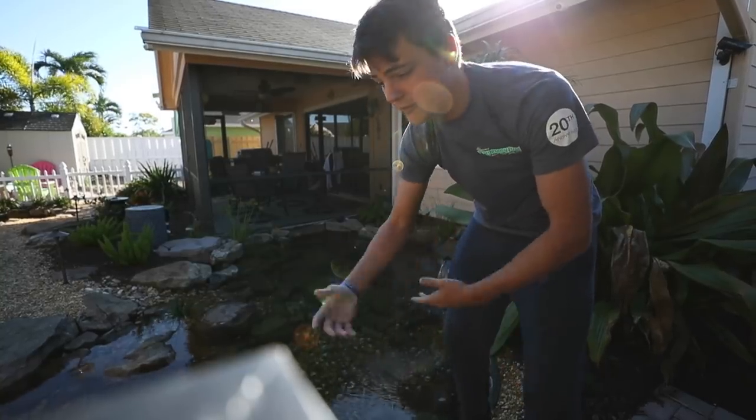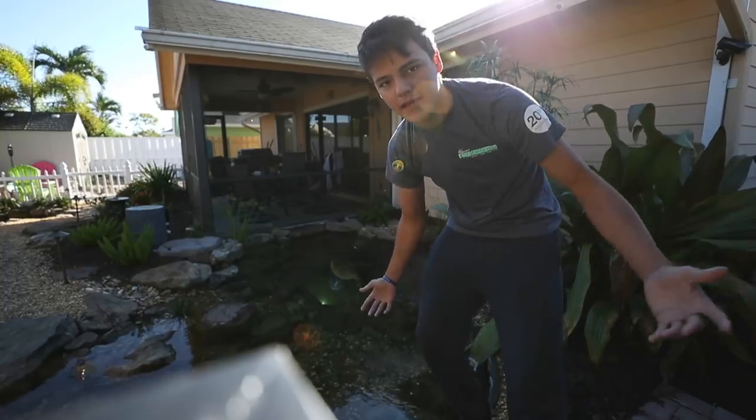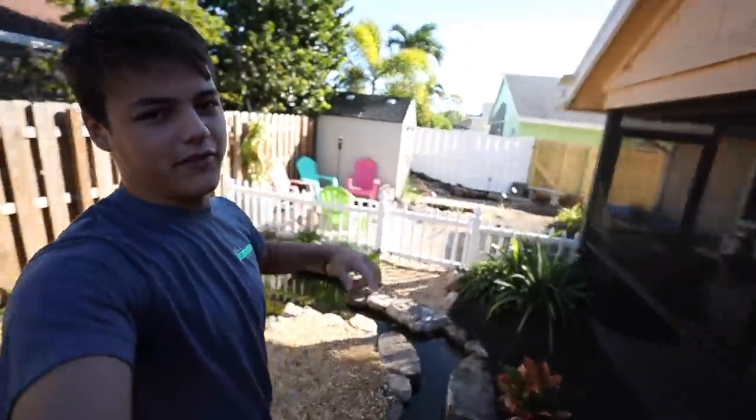I didn't really pick up the camera much. I could have filmed the whole thing go down, but it was easier just to explain it and get it done — it was like midnight. Anyway, without further ado, let's head on over to the pet store and get some fish for the new pond.